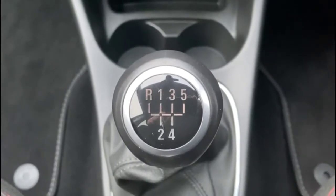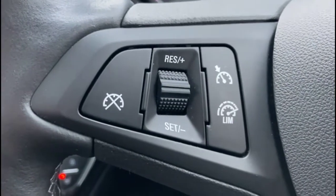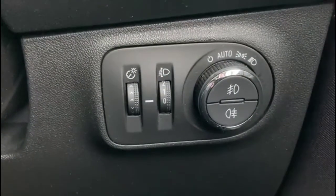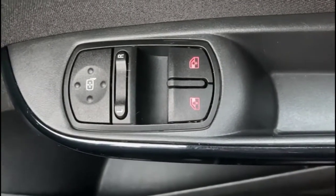5-speed manual gearbox. Multi-function heated steering wheel with cruise control on the left-hand side and audio and Bluetooth controls on the right. Dusk-sensing automatic lights, electric mirrors plus front electric windows.